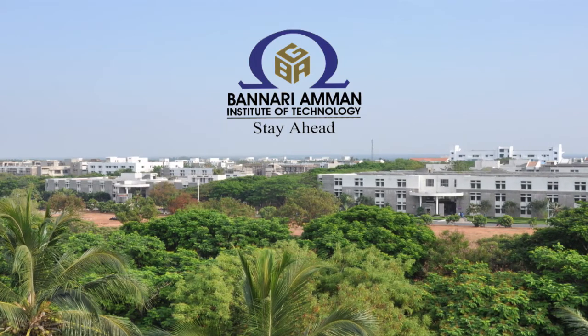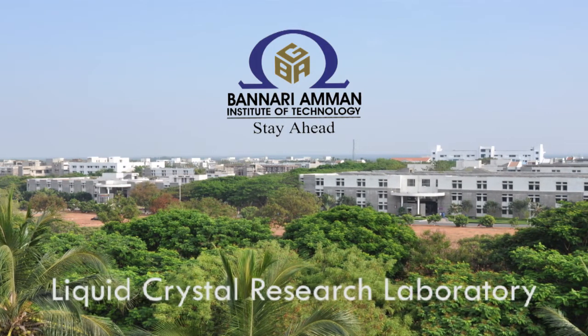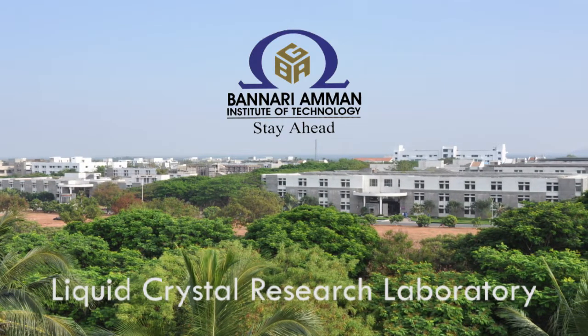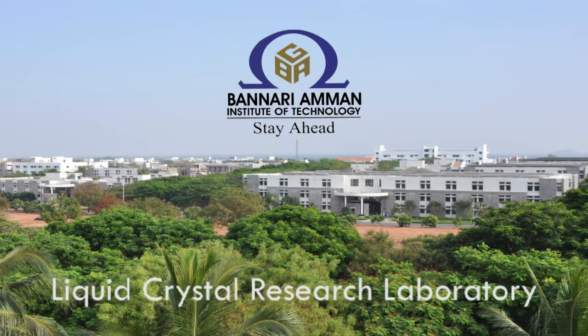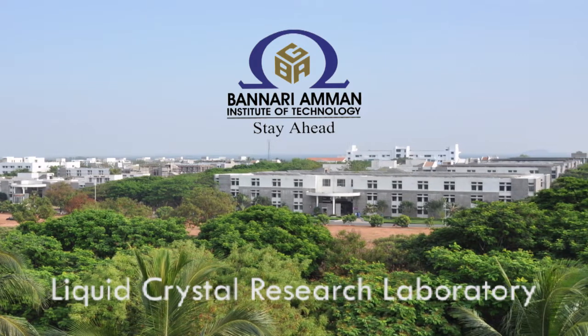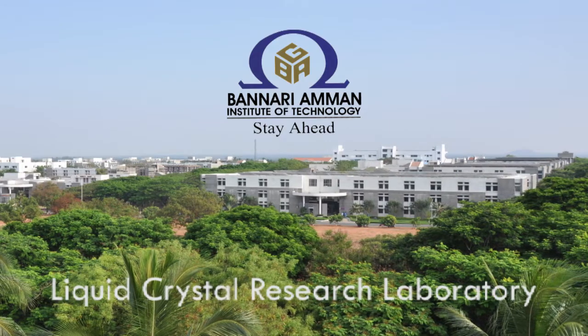Liquid Crystal Research Laboratory, LCRL, is nested in the Electronics and Communication Engineering Department of Bannariamman Institute of Technology, Sathyamangalam. LCRL is a vibrant research laboratory with trained manpower and sophisticated instruments to carry out research in frontier areas of liquid crystals.